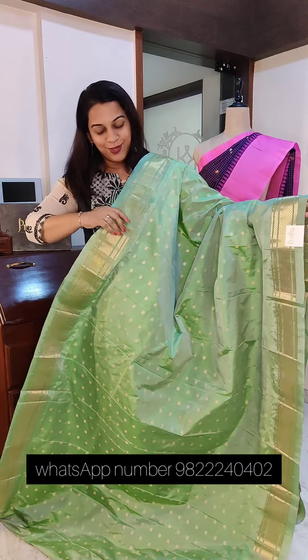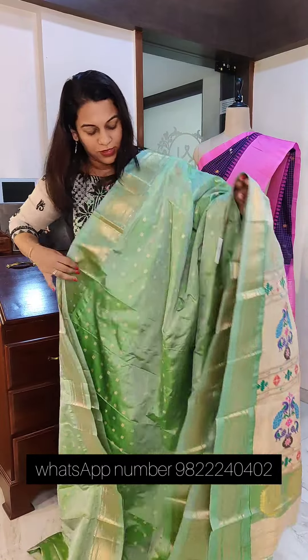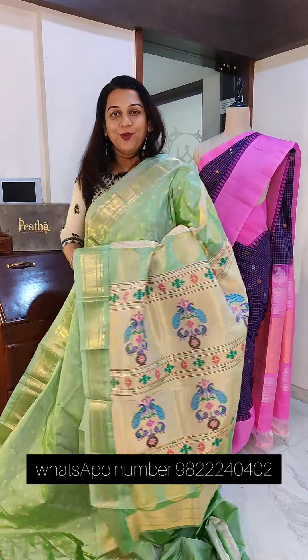The next saree is a very beautiful, lovely pastel shade — a beautiful light pista green, very very pretty. Just look at the lovely butta on the saree. It's a single color with a very interesting design. All these sarees come with blouse pieces. If you like it, please take a screenshot and send to me on WhatsApp.